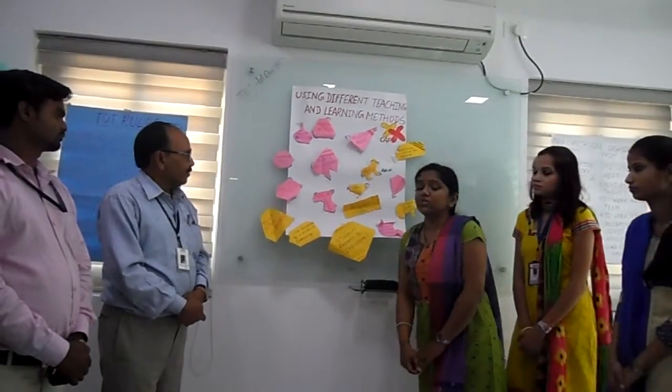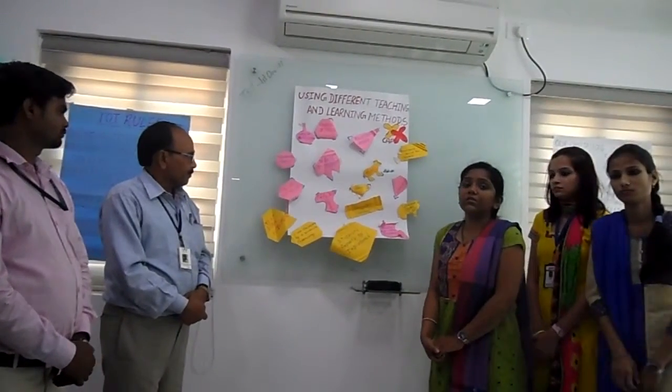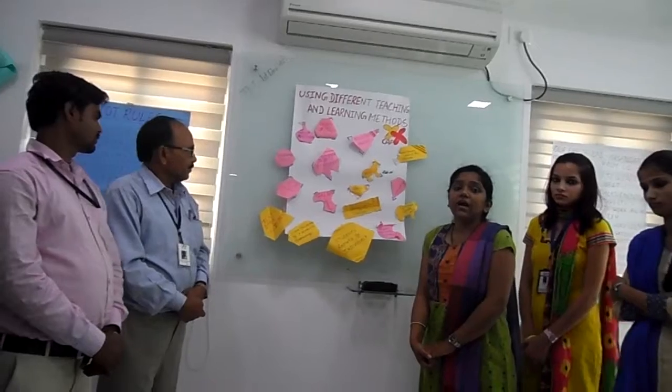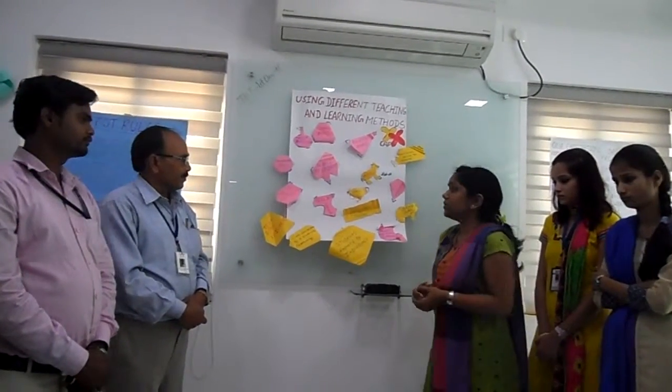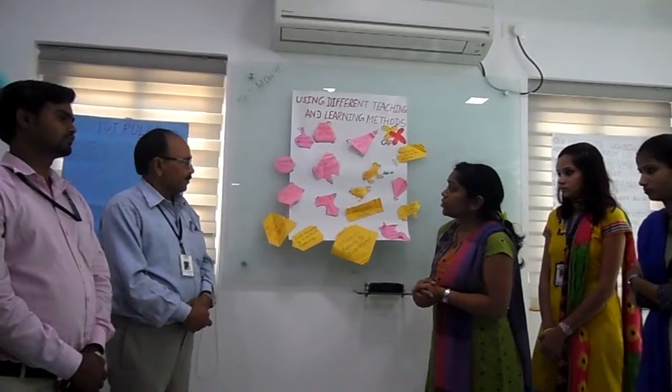Next is field visit. The student should be given a chance to go on the field and see the reality, what is happening over there.